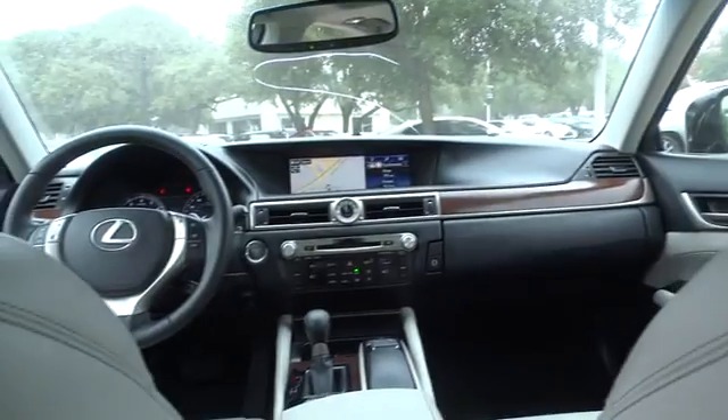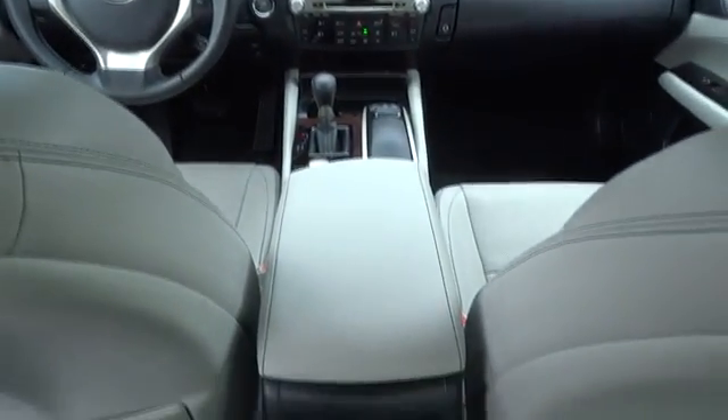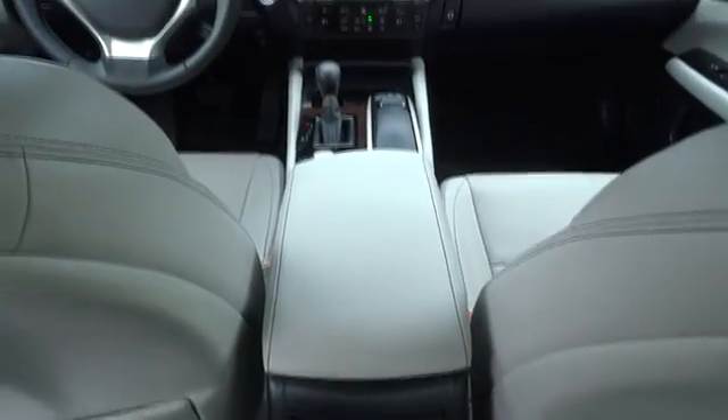Cruise control, auto-dimming rearview mirror, keyless start, aluminum wheels, floor mats, four-wheel disc brakes, universal garage door opener.